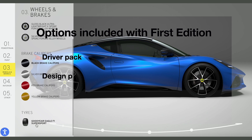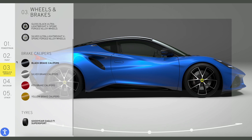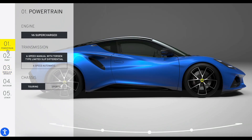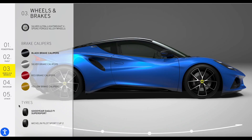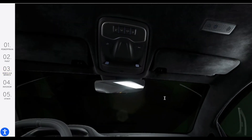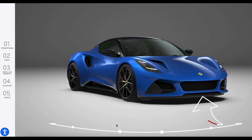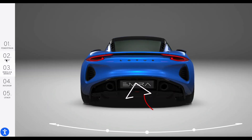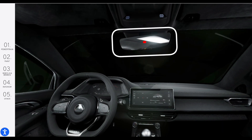As mentioned, the First Edition will have more or less all options included at no additional cost. Three option packs are included for free: the Driver Pack, which gives a choice of tire; the Designer Pack, which adds privacy glass, sports pedals, a black Alcantara headliner, and a choice of colored brake calipers; and the Convenience Pack, which adds front parking sensors, a rear reversing camera, rain-sensing wipers with aero blades, auto-dimming mirrors, and a rear luggage net.